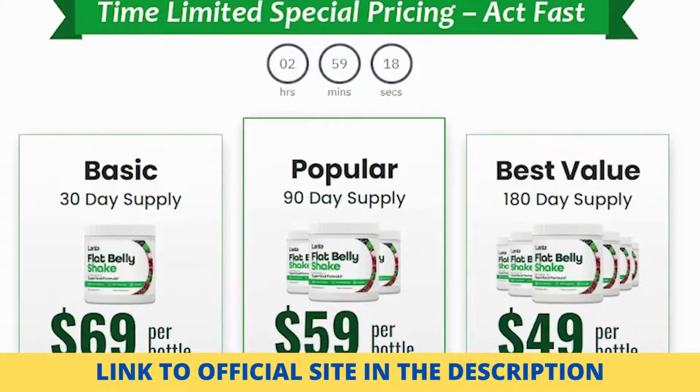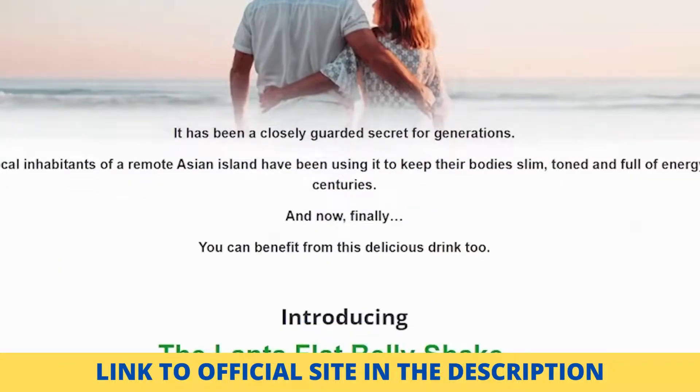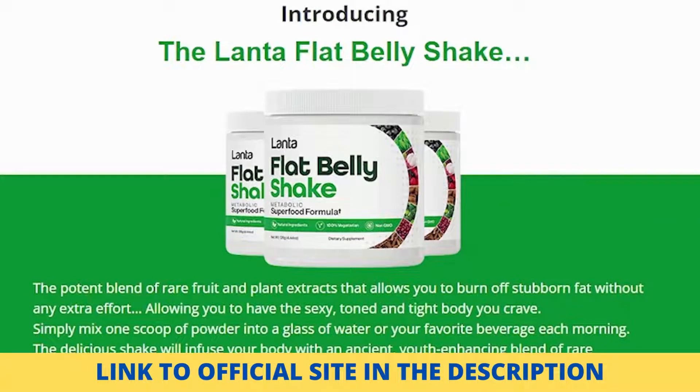Does Landa Flat Belly Shake have a refund? Each order of the formula comes with a 365-day money-back guarantee, which is possibly the industry's longest. Any customer who is unhappy with the Flat Belly Shake for any reason, including not seeing benefits or having an unforeseen adverse effect, can easily return the bottles and receive a full refund, no questions asked.